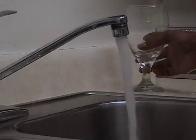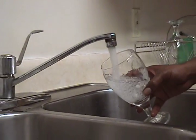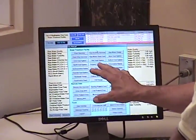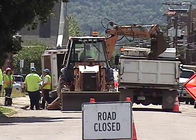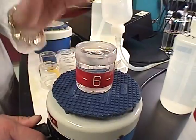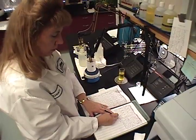So the next time you reach for a refreshing glass of water, fill your tub, take a shower, or even water your lawn, consider all the planning, maintenance, and work involved to bring safe, affordable drinking water to your home — every day, 365 days a year.